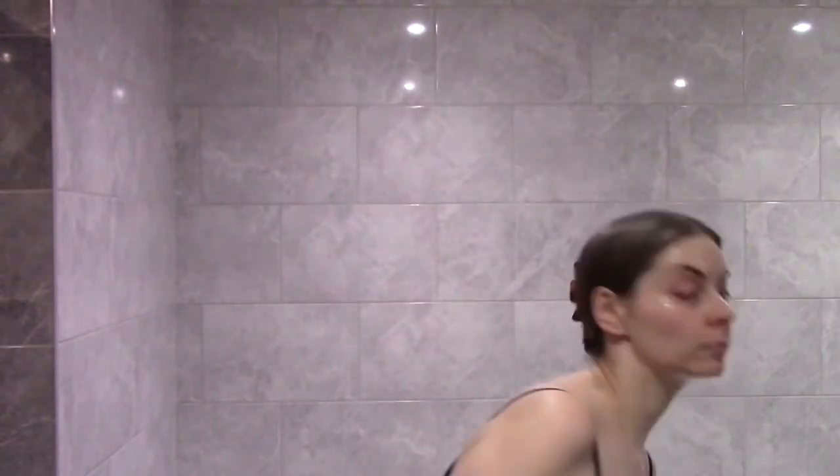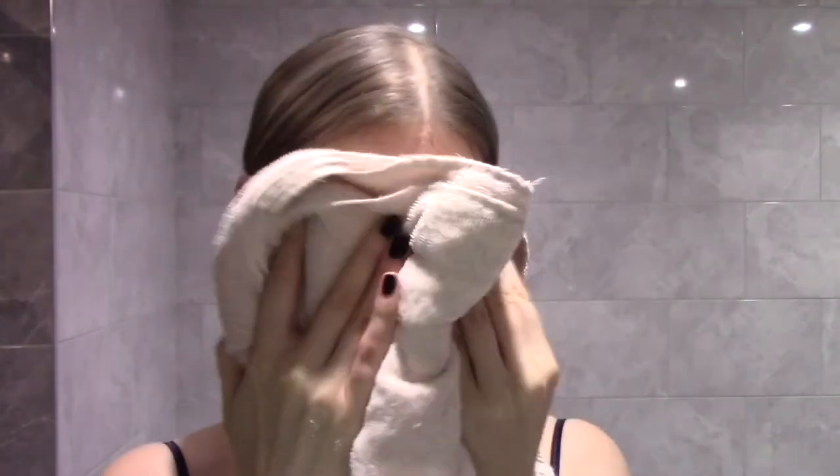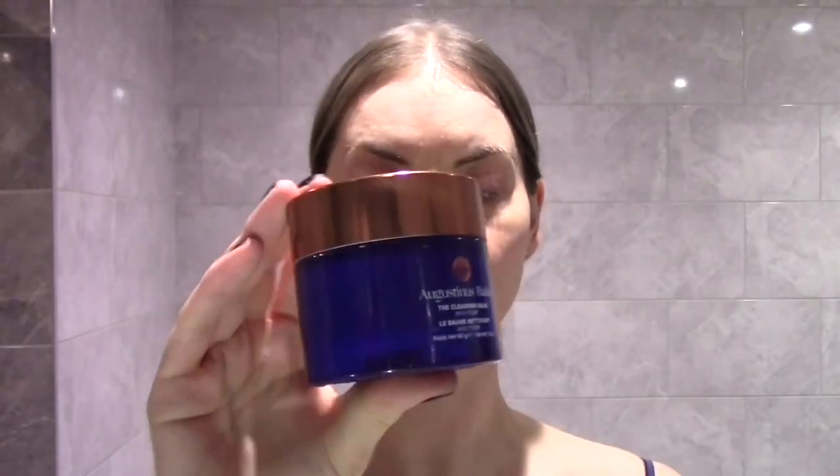100% in their user trial did agree that it effortlessly removed makeup and grime. I wouldn't say there was anything effortless about that after three goes — I don't think I'd repurchase. I will link my video dedicated to cleansing balms below where I'll show you some of my favourites. This one — my overall thoughts are — this is okay. Let me know down below in the comments and I'll catch you on the next one.